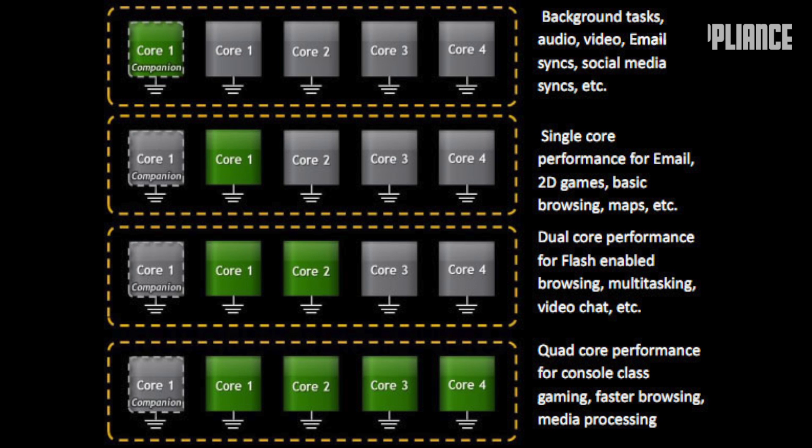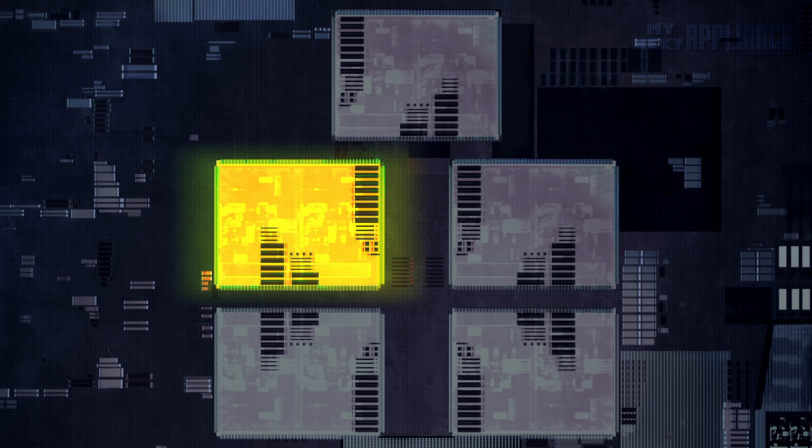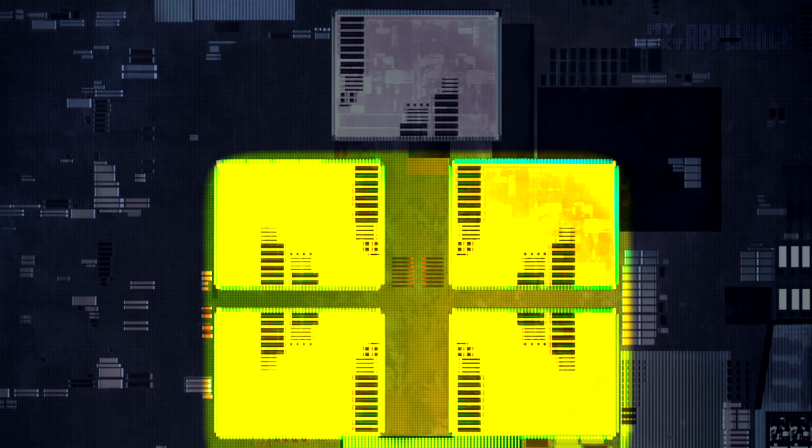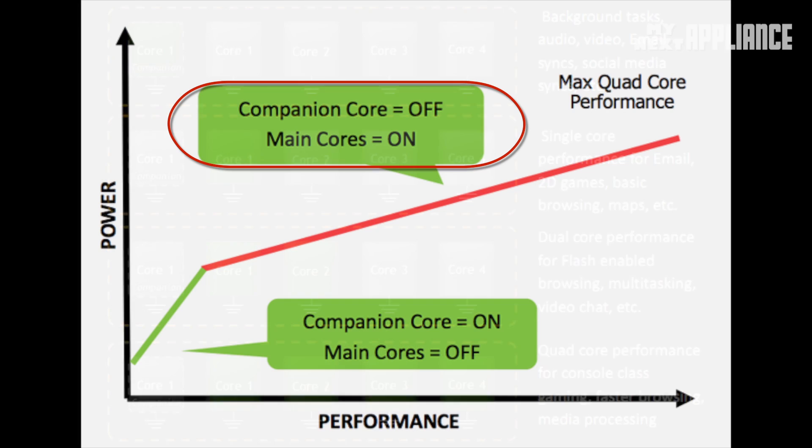The firmware can actively switch to one of four different states: a single-core low-power, single-core high-performance, dual-core high-performance, or quad-core performance, switching the processors in under 2ms. The result is a lot less overall power consumption for everyday use, since the processor dynamically changes the number of cores running based on what you're doing with the device.